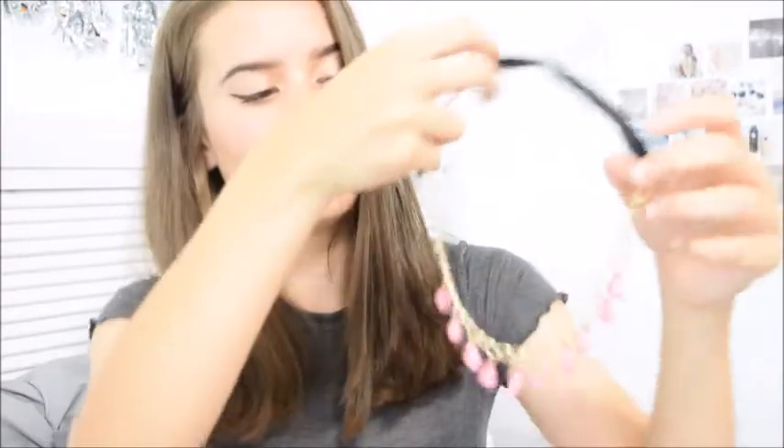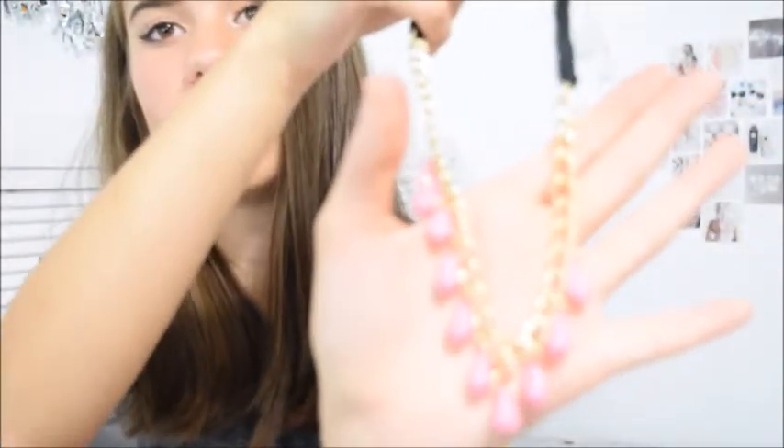So the next thing that I picked up was this necklace. It's just pink and it has gold on it, and I think it's really cute. I can't wait to wear it — I just like the colors. I think it'd be cute to wear with maybe this shirt. Thank you guys so much for watching, I hope you guys liked this, and I will see you next time. Bye!